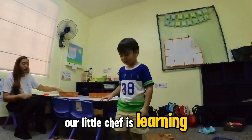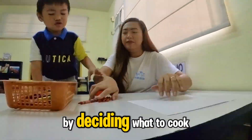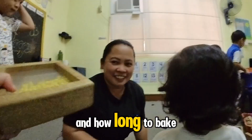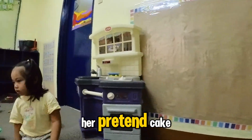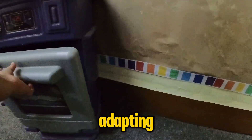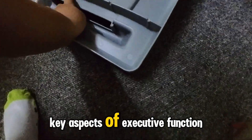Our little chef is learning to solve problems by deciding what to cook, how to mix ingredients, and how long to bake her pretend cake. These decisions involve planning and adapting — key aspects of executive function.